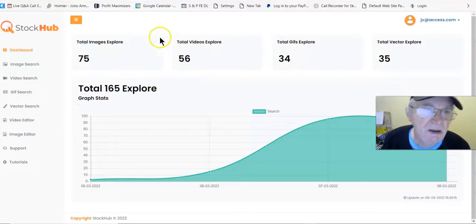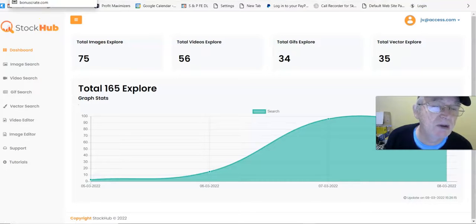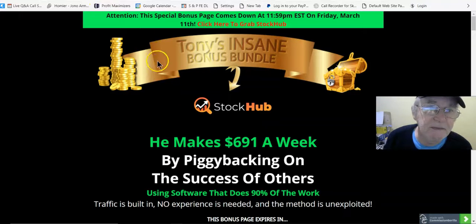Hi there, Tony Maynard here. I'm in the members area of Stock Hub. We've got a graph here, 165 explore, total images explore, total videos explore, total GIFs explore, and total vectors exploring. There's some stuff down the side here — we'll come back to that later. We'll go to my bonus page now and see what Stock Hub is all about.